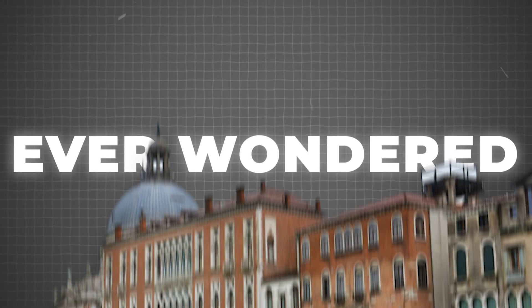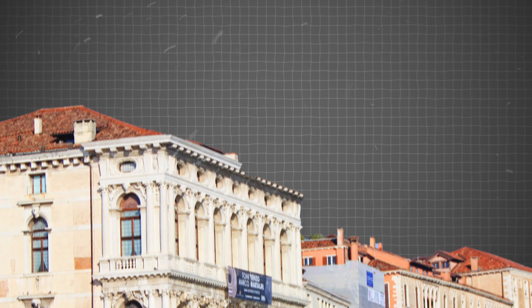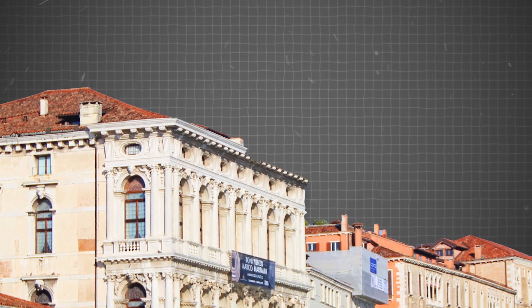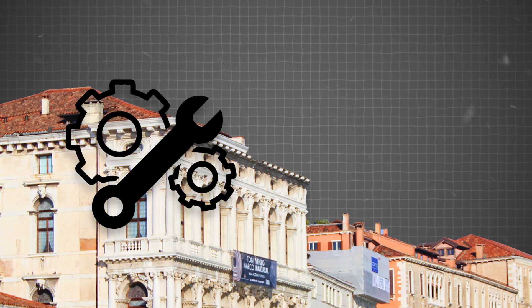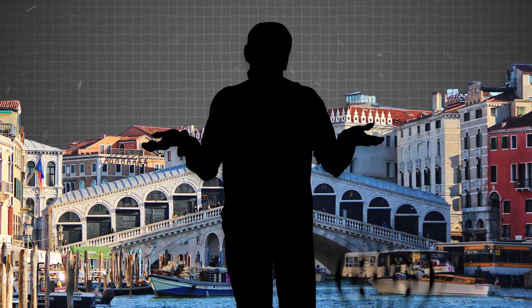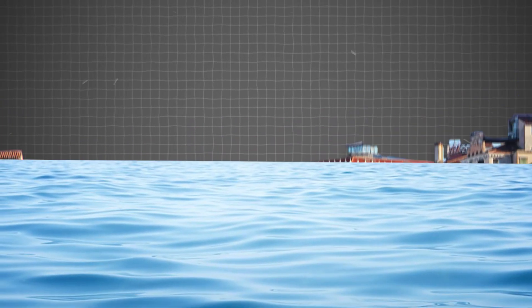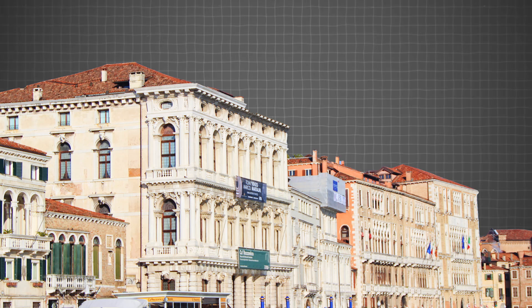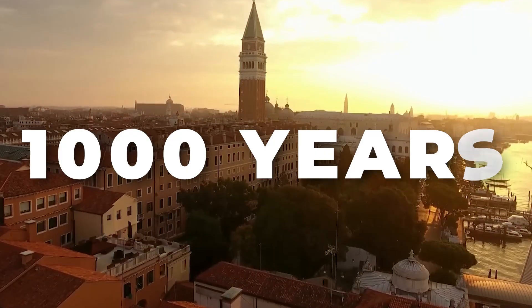Ever wondered what's really behind Venice's enchanting canals and ancient buildings? It's not just pretty facades and gondolas. Beneath the beauty lies a hidden story of jaw-dropping engineering and mind-boggling innovation. How has the city managed to stay afloat for over a thousand years, even as sea levels rise and the ground beneath it sinks? Let's dive deep into Venice's history and discover the secrets that keep it standing today.